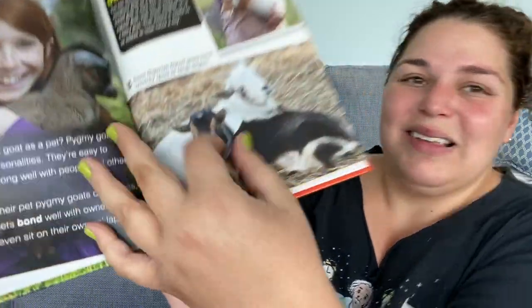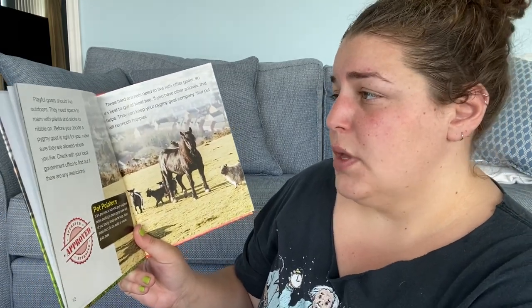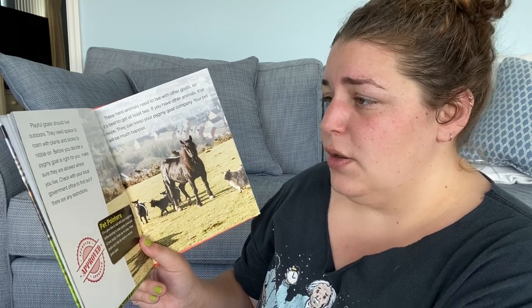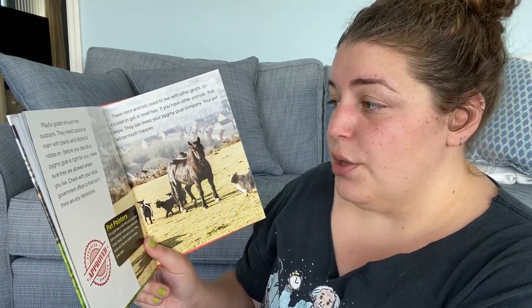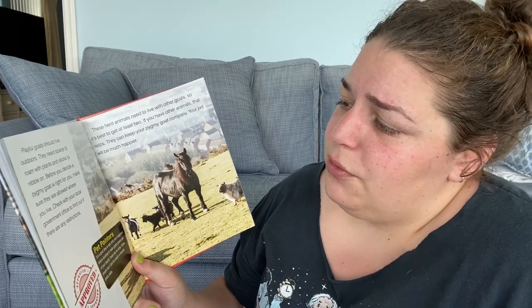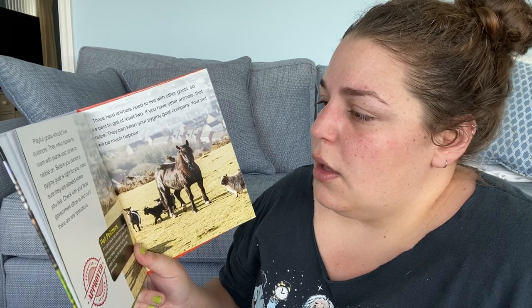Their eyes look creepy — piercing blue. Playful goats should live outdoors. They need space to roam with plants and sticks to nibble on. Before you decide to make a pygmy goat part of your family, make sure you are allowed where you live — most of us cannot have pygmy goats. Check your local government office to find out if there are any restrictions.